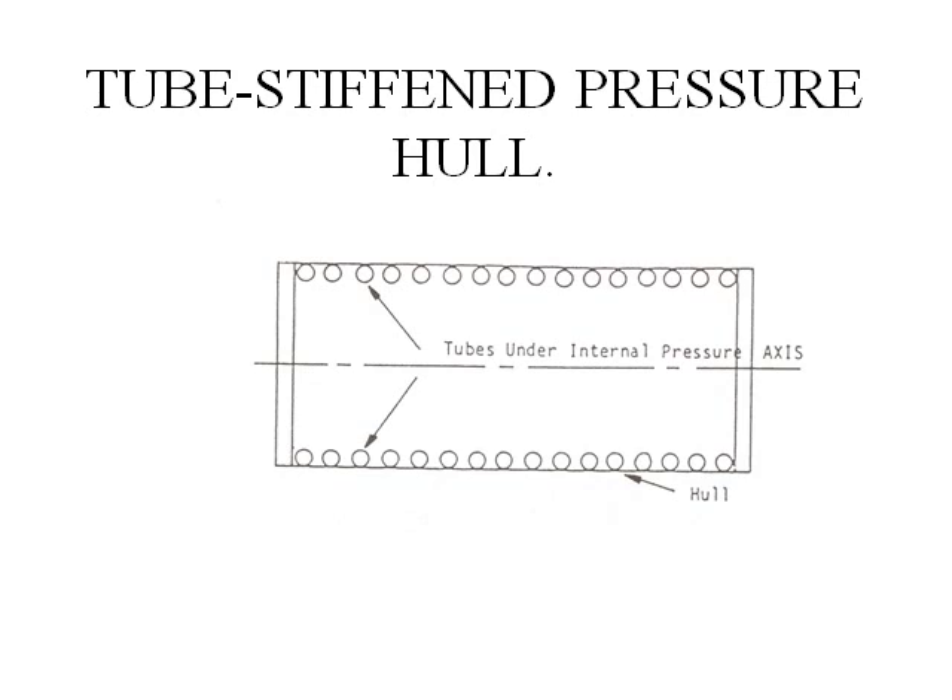Another idea I had was a tube-stiffened pressure hull. The tubes run circumferentially around the inside circumference of the pressure vessel. The tubes can be filled with internal pressure, so the tubes are under internal pressure, and they will swell outwards and negate the effects of external pressure to some extent.